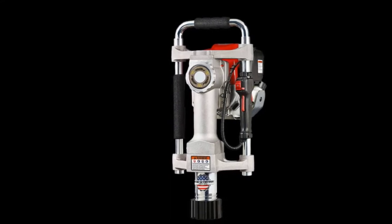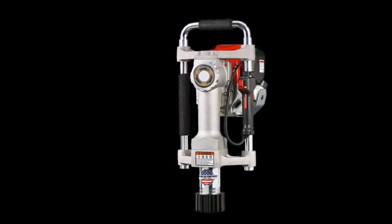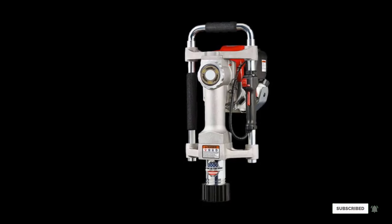Further complementing the powerful functions is the GX35 Honda Industrial Engine. The 4-stroke engine is invaluable in generating the necessary power for completing most tasks, and it comes with a two-stroke sleeve.